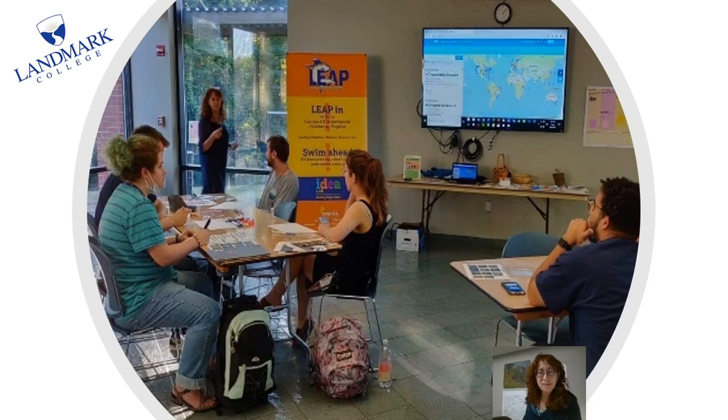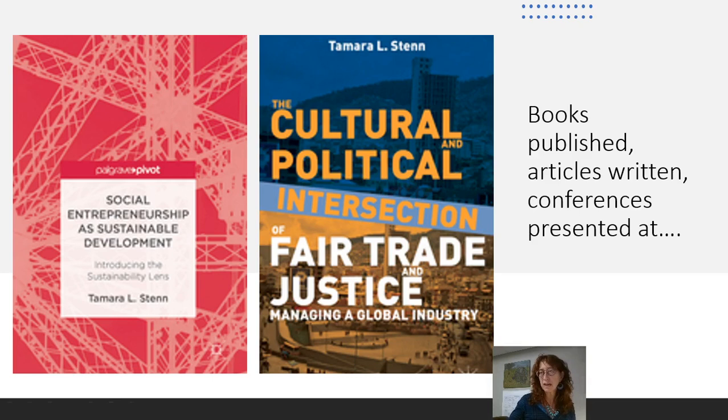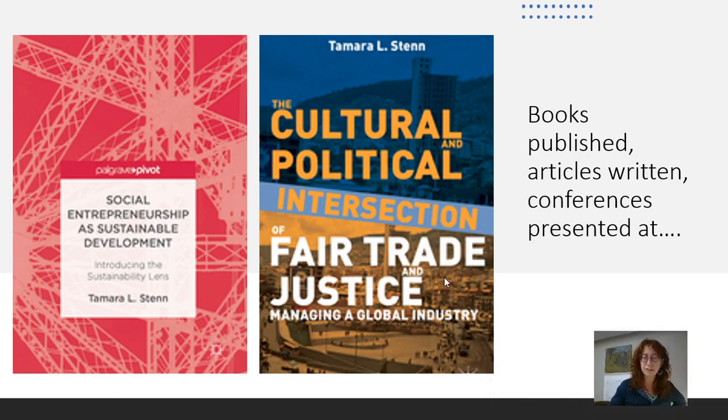This game can be used in classrooms — here I am at Landmark College with my students. It can also be used in rural environments — here we are working with the Kinoa community, having a discussion about different areas of development. And this game is based on two books that I have written. The first one, The Cultural and Political Intersection of Fair Trade and Justice, looks at the whole story of fair trade, deconstructing it from a cultural, historical, economic, and place-based perspective — examining Bolivia and the fair trade infrastructure developed there, and the benefits and challenges it's brought to the people. Social Entrepreneurship and Sustainable Development is the book behind the sustainability lens — the text that has all the explanation and examples that led to the creation of this game.